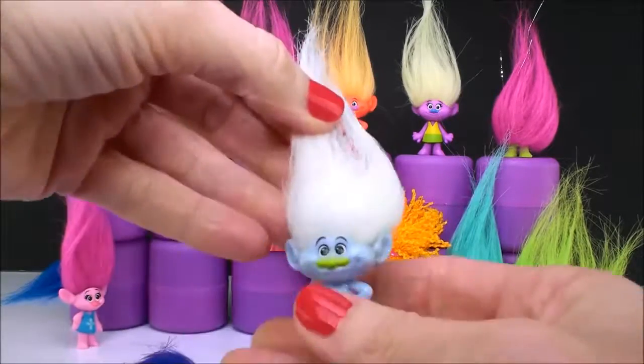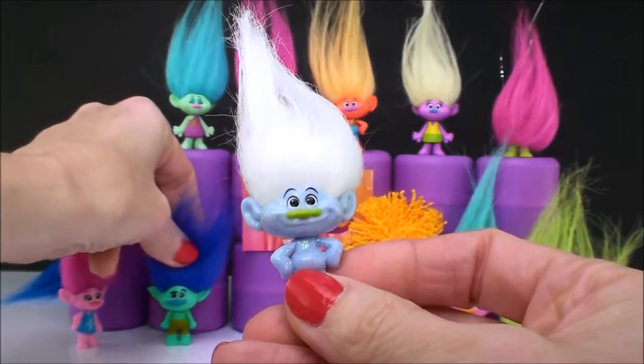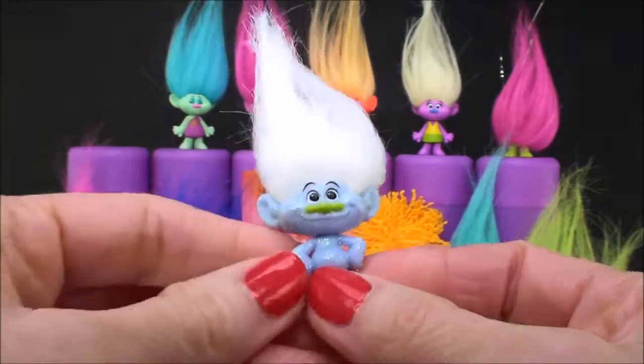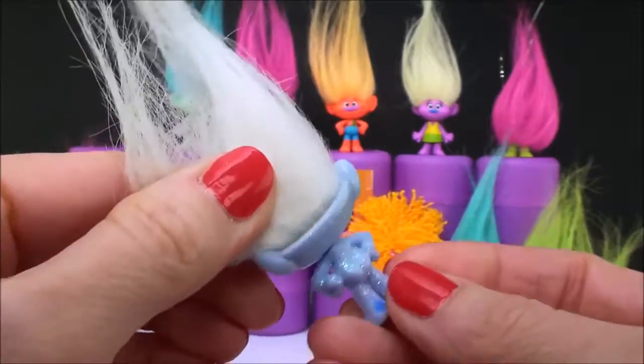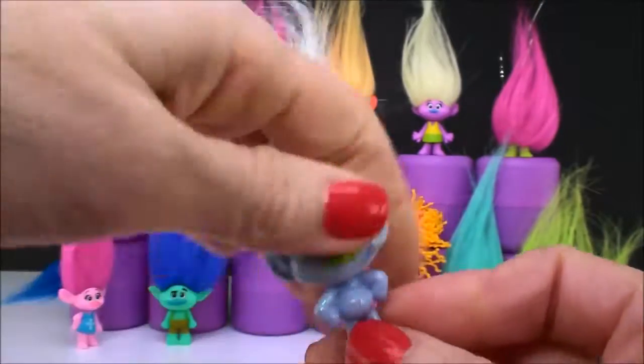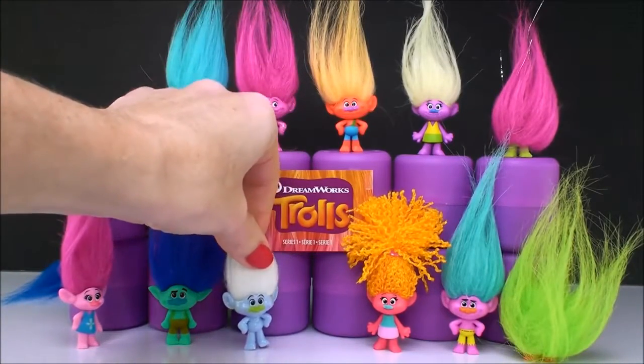And here is Guy Diamond. He's just super glittery and sparkly. We all know who Guy Diamond is — he likes to spit the glitter out of his butt. I love Guy Diamond. He definitely is one of my favorite characters.